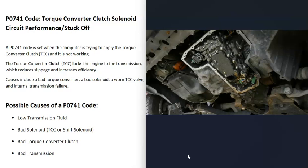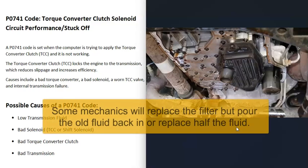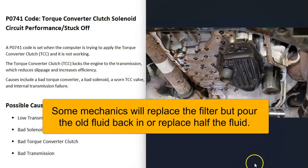If your transmission has high mileage and the fluid has never been changed regularly, changing the transmission fluid can actually cause issues. It might seem like a good idea to change the filter and put all new fluid in, but on high-mileage transmissions this can create other problems. If the fluid has been changed regularly — say every 50,000 miles — then you won't have issues.